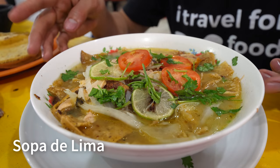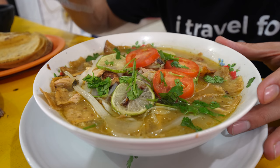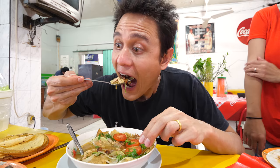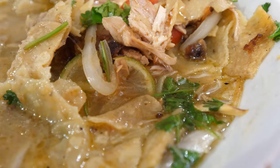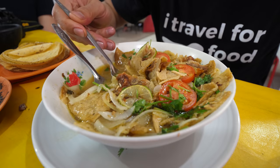A dish I was very excited to try is called sopa de lima and it has just arrived - it looks really good. It's a soup with tostada shells underneath, shreds of chicken on top, slices of lime, onions, slices of tomato, and cilantro sprinkled on top. It's really sour, and those fried tortillas have soaked up all the juice. The main thing that stands out is it's like a really thick chicken soup with a really refreshing lime taste. This is an all-in-one dish - you've got the fried tortillas, the soup, the chicken. You can just eat it as is, and it's delicious.